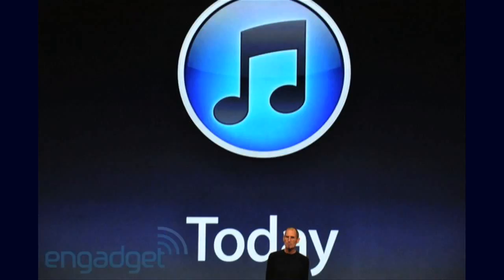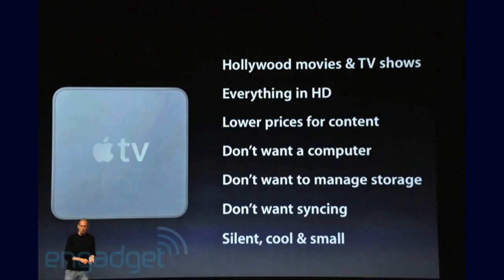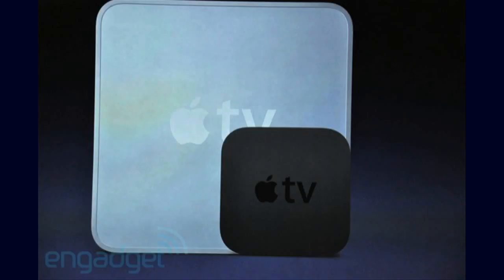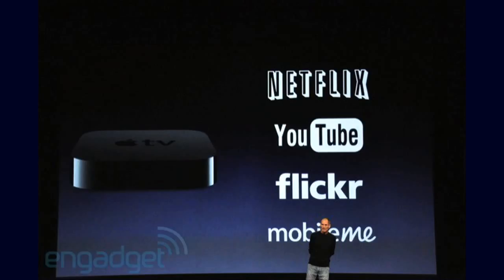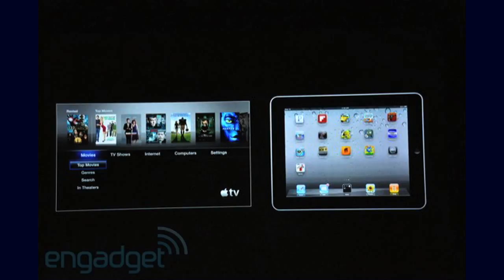Then they moved on to Apple TV, which is something they haven't touched for ages. They made it a quarter of the size and changed it so it's all rental, no purchase — so you don't have the problem of needing a hard drive. They lowered the price of streaming: HD movies are $4.99 and HD TV shows are $0.99. It can stream Netflix, YouTube, Flickr, and pictures and videos from MobileMe. It can also stream from your Mac or PC, or from your iPhone, iPod, or iPad. You get Rotten Tomato reviews straight onto the movies through Apple TV.